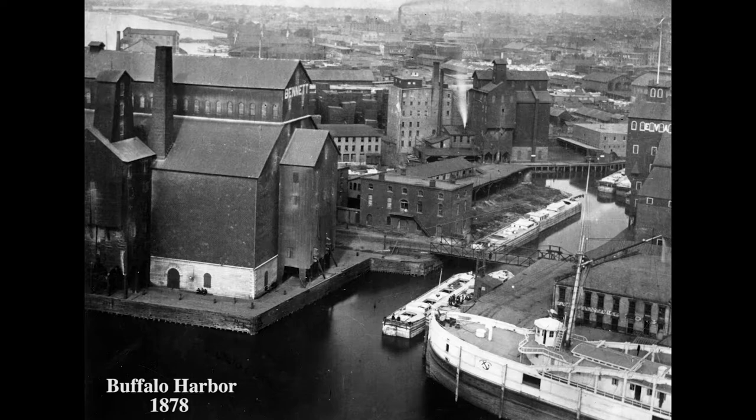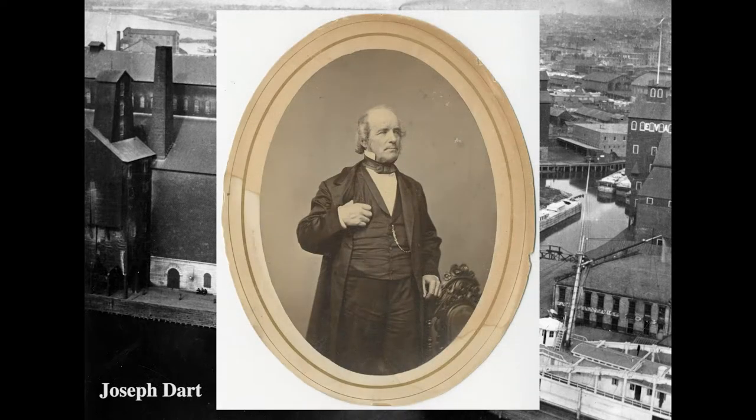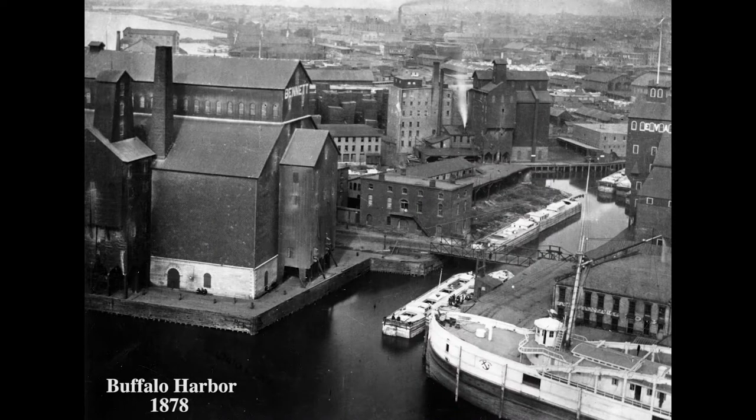That was until Buffalo entrepreneur Joseph Dart and engineer Robert Dunbar devised a solution. Together, the two men developed the first-ever grain elevator along the Buffalo waterfront. In 1843, Dart's grain elevator was used for the first time, and now it only took a handful of hours to unload grain off of visiting merchant vessels.